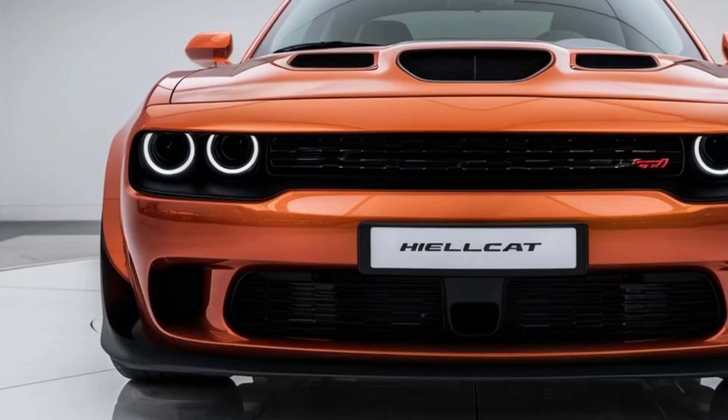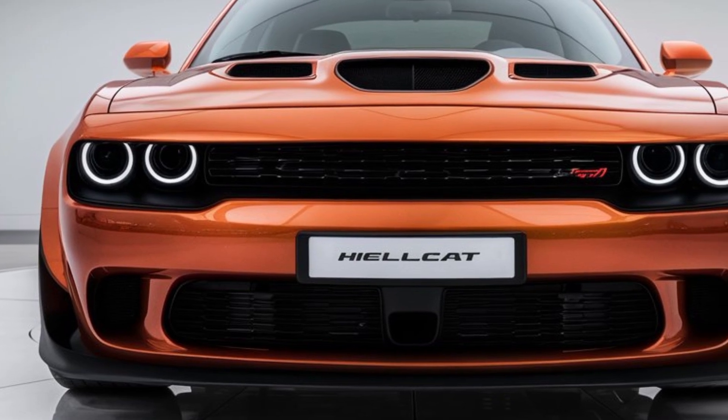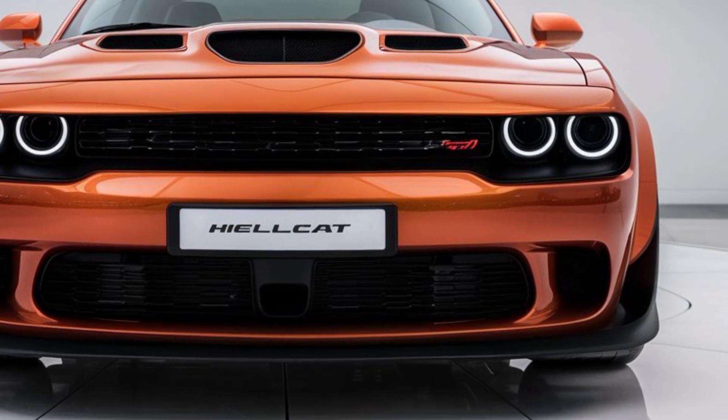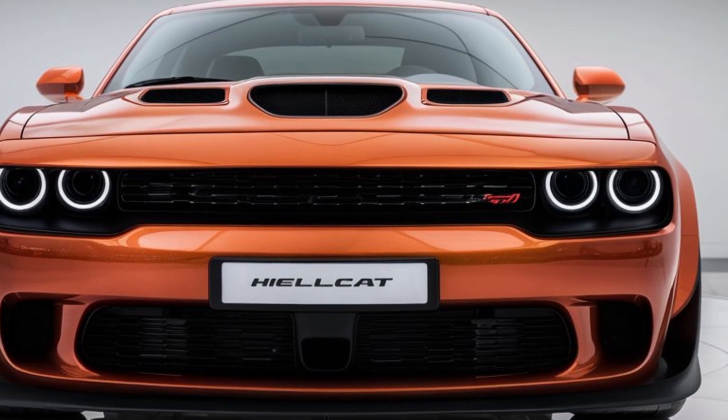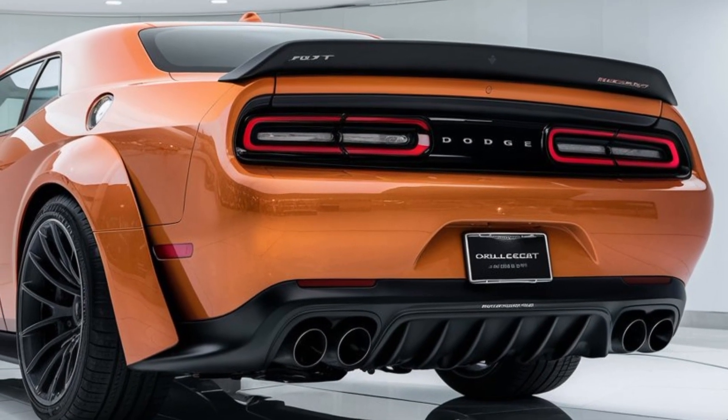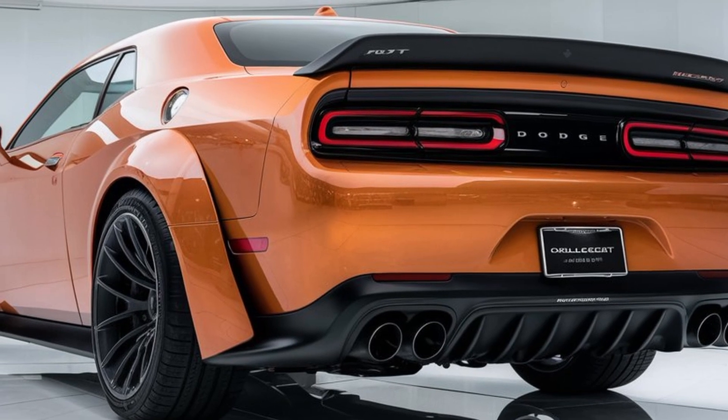Inside, the Hellcat combines luxury with performance. Premium materials, advanced technology, and spacious seating make it perfect for long drives or a day at the track. The driver-centric dashboard features a large touchscreen with the latest Uconnect system.